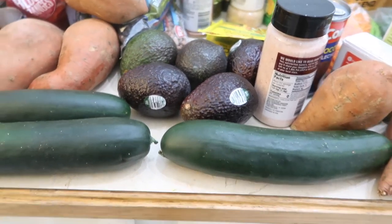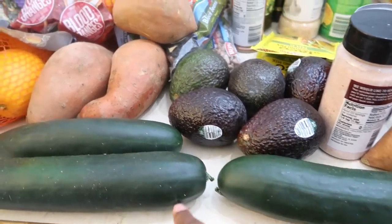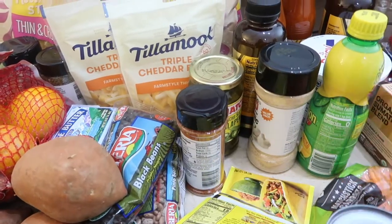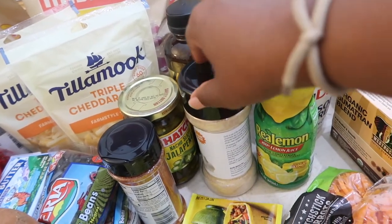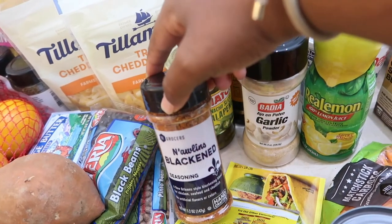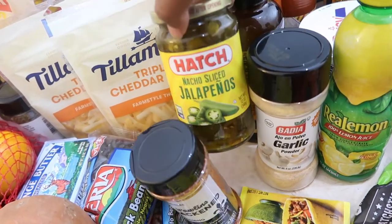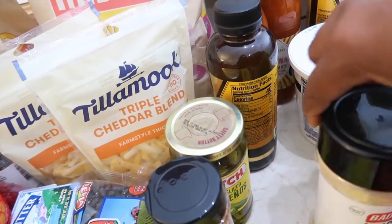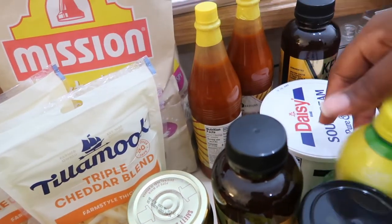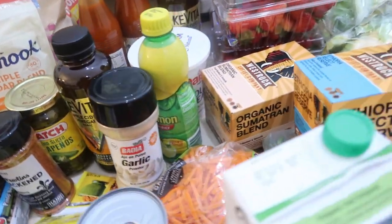I'm starting to eat a little bit more carbs — I'll talk about that in another video. Okay, so cucumbers, avocado, some taco mix which we'll be using tonight, some lemon juice and garlic powder. I was starting to run out of seasoning so lots of seasonings this week. Some blackened seasoning. Obviously there's a pattern — your girl loves her peppers! Some kombucha, hot sauce, sour cream.